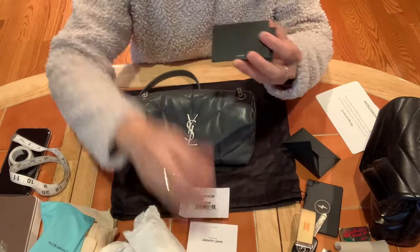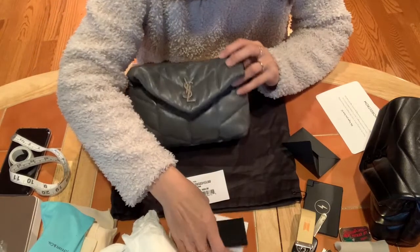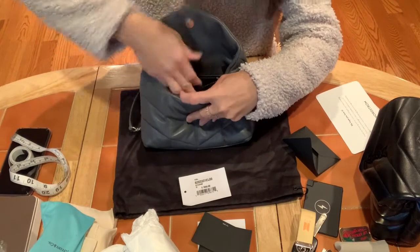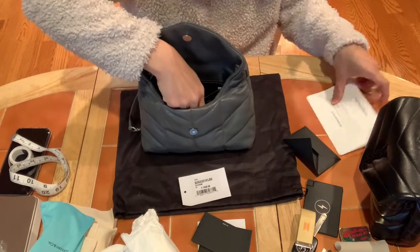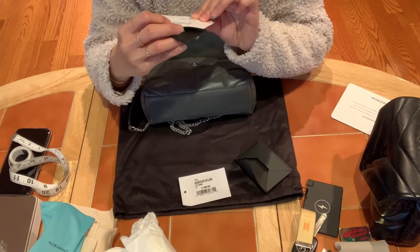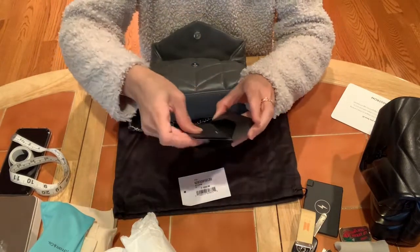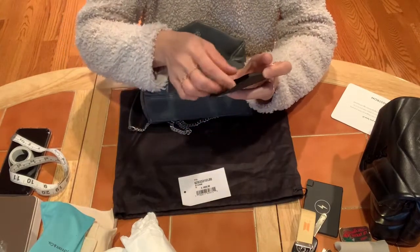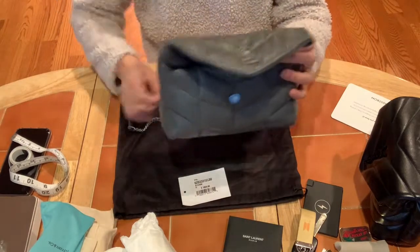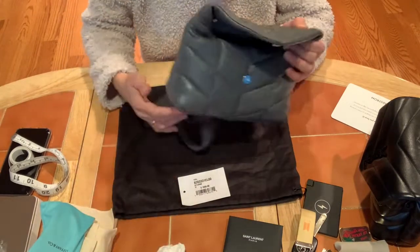I think each bag comes with a booklet. I'm looking for the authentication card but I don't seem to have it. It's okay — I know it's from Nordstrom so it's definitely not fake. I'm not selling it so it doesn't matter.